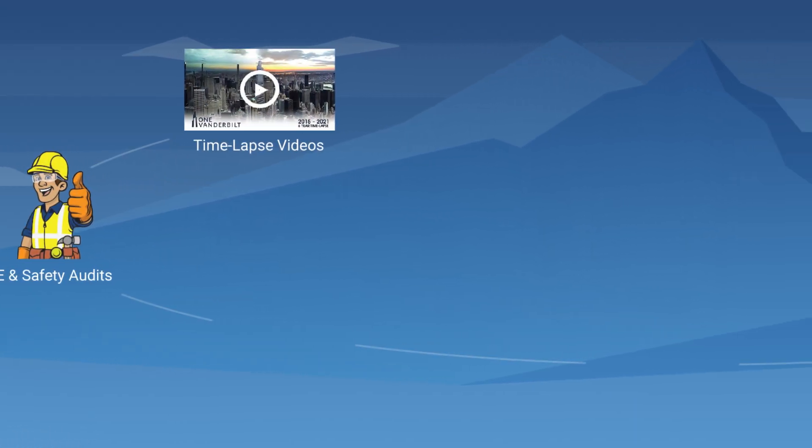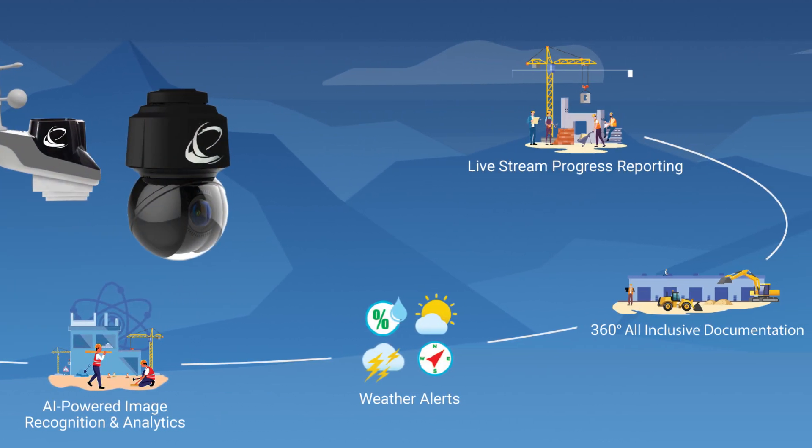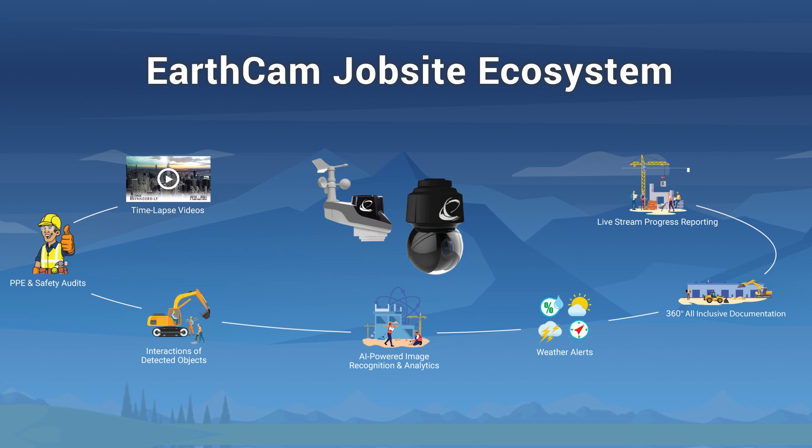Hi, my name is Mary-Kate and welcome to EarthCam. I'm excited to show you our latest Procore integration. EarthCam is expanding its line of imaging products to support the widest range of visual data requirements for construction.